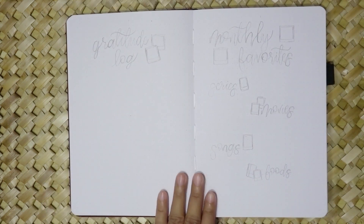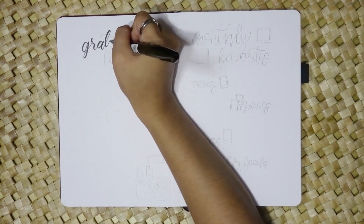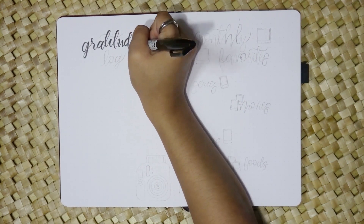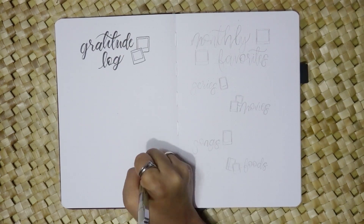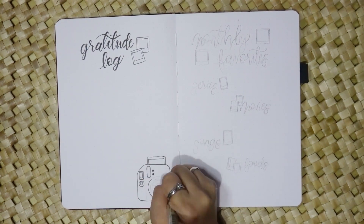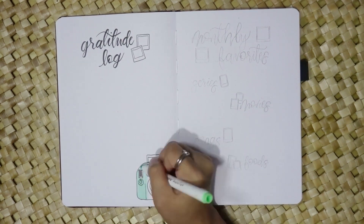In the gratitude log I've decided to keep it simple and added another Instax camera drawing. It's a space where I can jot down moments of gratitude and reflection, likely using bullet points or polaroid-style sections.